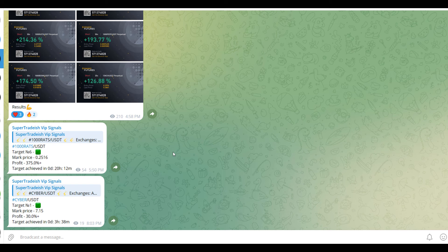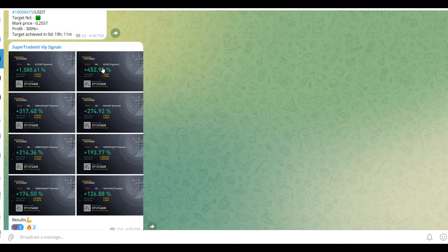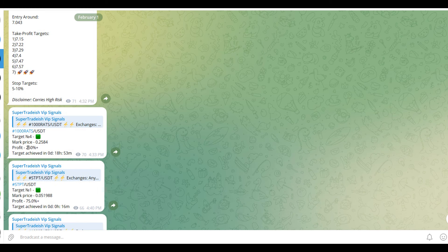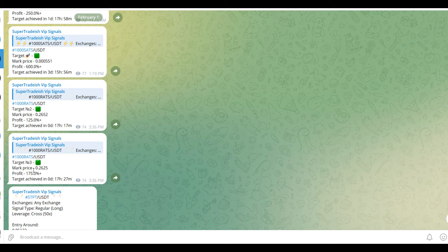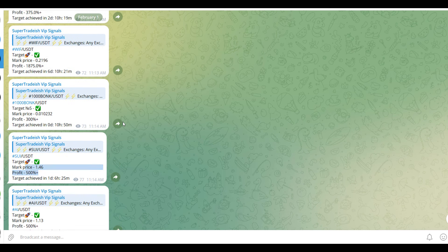On my VIP Telegram signal service group we have been making consistent gains on a daily basis — 1500 percent, 1600 percent on a single coin, 400 percent on another coin. Almost all the targets have been achieved: 300 percent here, 250 percent here, 600 percent gains, 250 percent gains, 500 percent and 1800–1900 percent gains on WIF coin. If you want to make this kind of money every single day, subscribe to my VIP Telegram group — link is in the description.